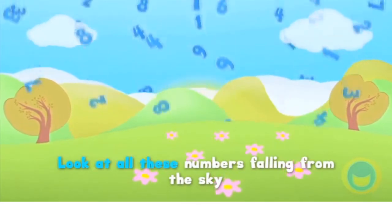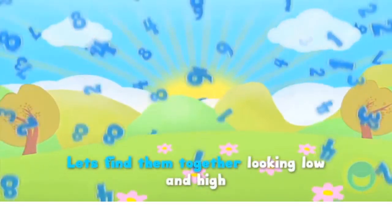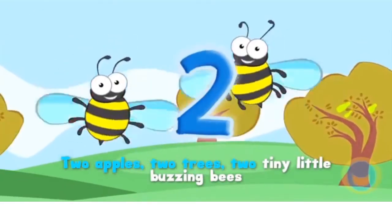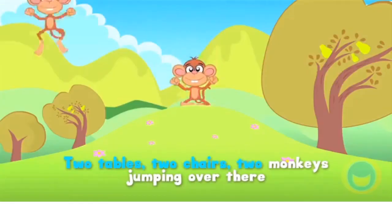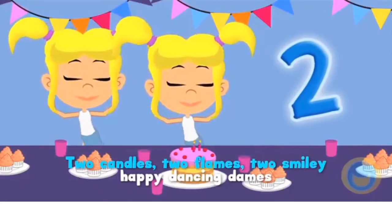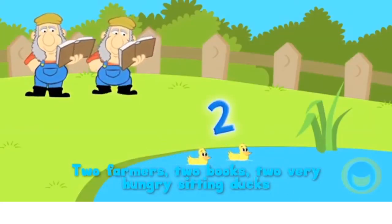Look at all these numbers falling from the sky. Let's find them together looking low and high. 2 apples, 2 trees, 2 tiny little buzzing bees, 2 tables, 2 chairs, 2 monkeys jumping over there, 2 candles, 2 flames, 2 smiley happy dancing dames, 2 farmers, 2 books, 2 very hungry sitting ducks.